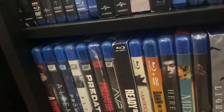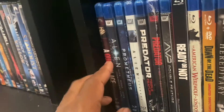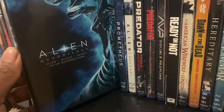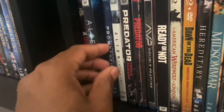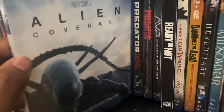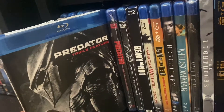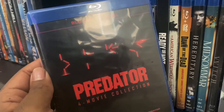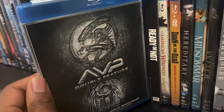Now going down to the next shelf — we got A Quiet Place on Blu-ray (the other one was 4K). We got Alien: The Collection, which includes Alien, Aliens, Alien 3, and Alien Resurrection. We got Prometheus and Alien: Covenant. We got the Predator triple feature and the Predator 4-movie collection, plus the AVP double feature.